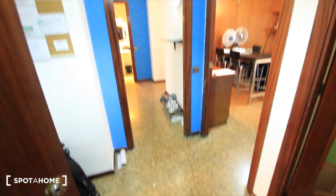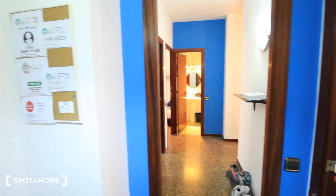So here we have the elevator, this is our apartment, this is the door, and here we have the entrance, where we have the kitchen, the living room, corridors, bedrooms, and bathrooms.